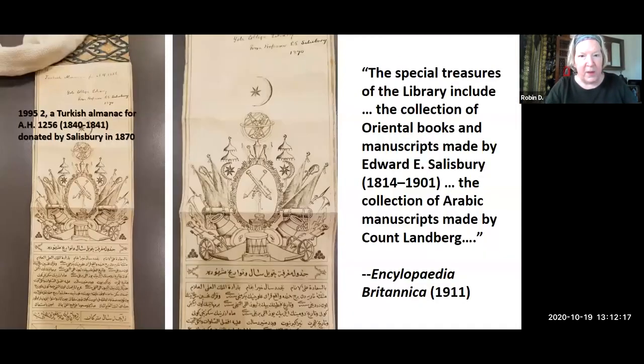Another item that Salisbury acquired and donated was this one, which is described as a passport from a Pasha. Unfortunately, I'm not able to tell what it actually is, but maybe some of our Ottomanists can help us out. And then also this very interesting item, which is an almanac — it's a scroll-shaped object. It rolls out quite long and has this very attractive headpiece with wonderful military elements that are familiar to those of us who enjoy Turkish soap operas. His donation in 1870 amounted to some 4,500 items that were principally printed works but also included 103 manuscript volumes. This collection and the Landberg collection were reckoned among Yale's treasures in the magisterial 11th edition of the Encyclopedia Britannica.